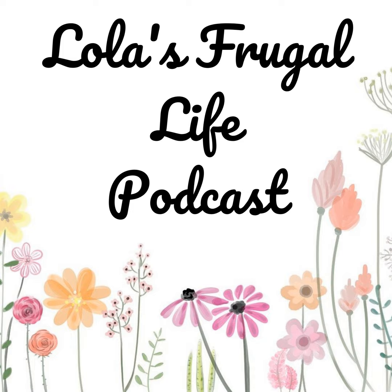Hi everyone, welcome back to my weekly meal plan episode. This is where I share with you my family's meal plan for the upcoming week. Maybe it will give you some ideas to put your meal plan together or maybe just some inspiration. I do have a full post for this weekly meal plan that comes out each week the same time as the episode, which can be found on my website at lolasfrugallife.com, and that's where I will have the full meal plan and links to any recipes that I might mention in the episode.